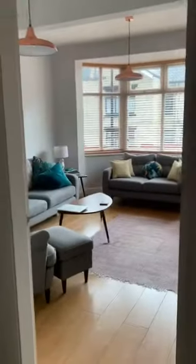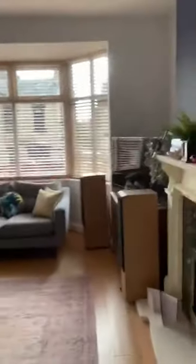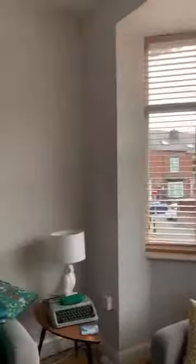So this is the front room. It's east facing with a beautiful big bay window. And their feature fireplace.